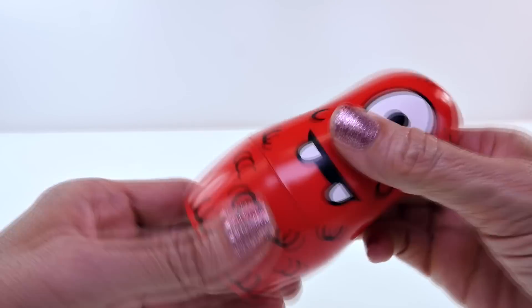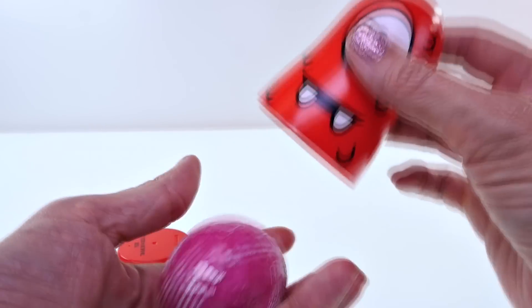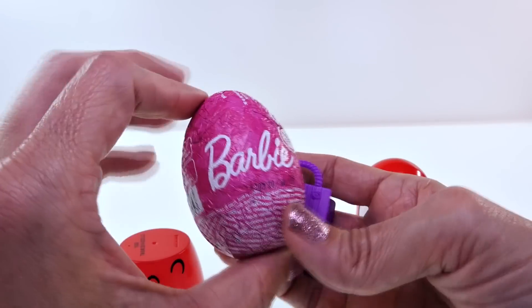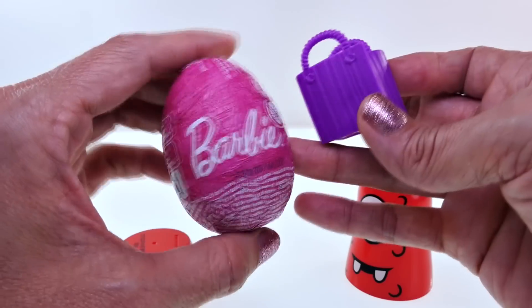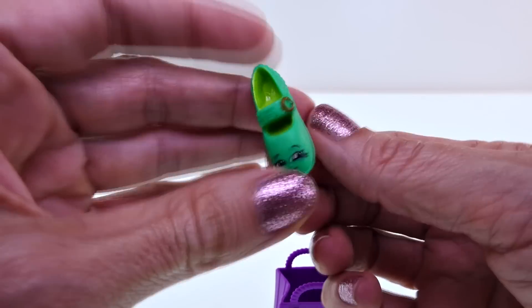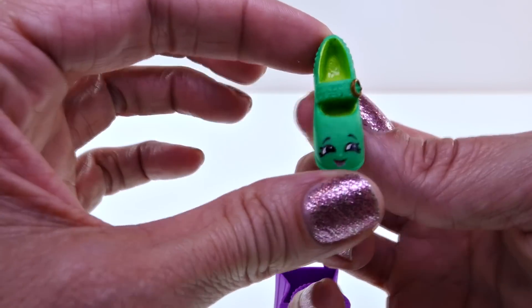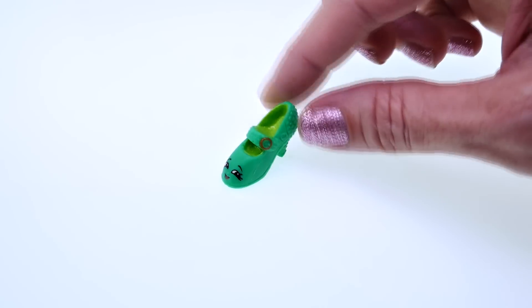Let's see what's inside Muno. Two things: Shopkins and a chocolate surprise egg, and it's Barbie. Let's start with our Shopkins. This is a Season 2 Shopkins and we have a shoe. You guys know who that is? This is Heels. And Heels is a common.